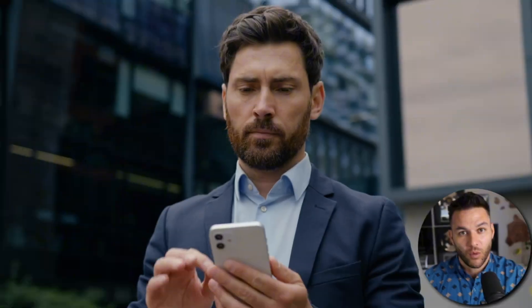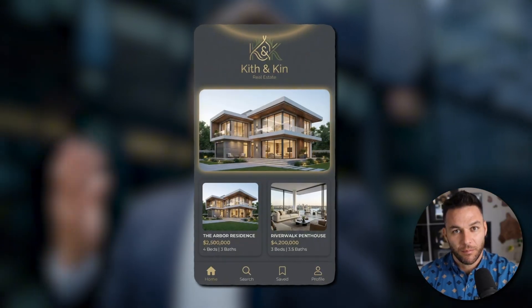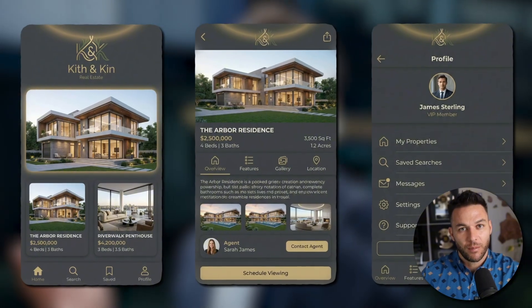You're not starting from scratch every time. Or go after real estate agents — they need property showcase apps. Same model: build with Manus, charge for setup, charge monthly maintenance. You can literally use the same pitch, just swap out the industry. Pick one lane and dominate it. Don't try to be everything to everyone. That's where people fail.